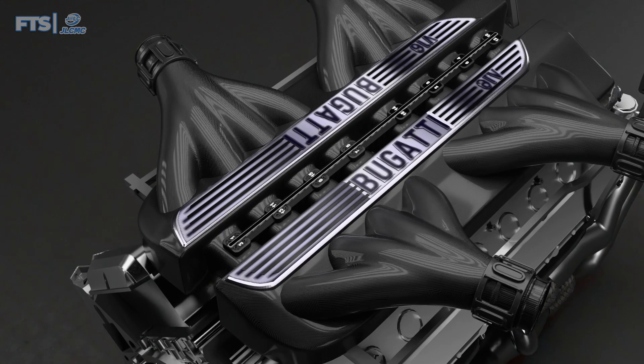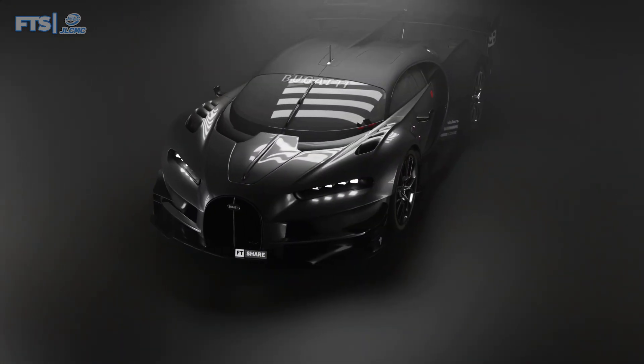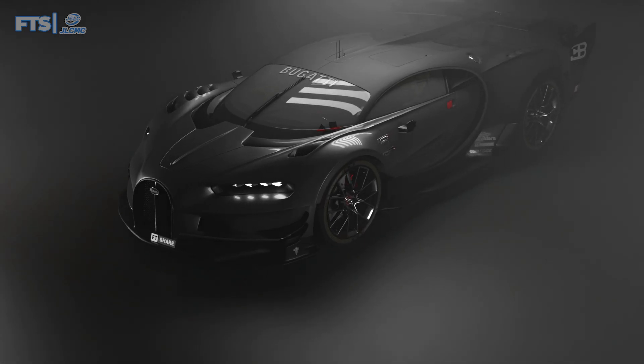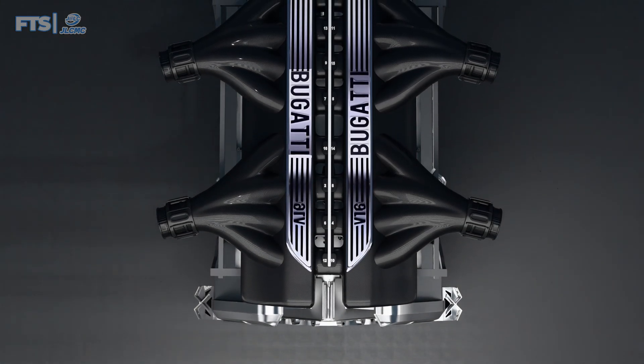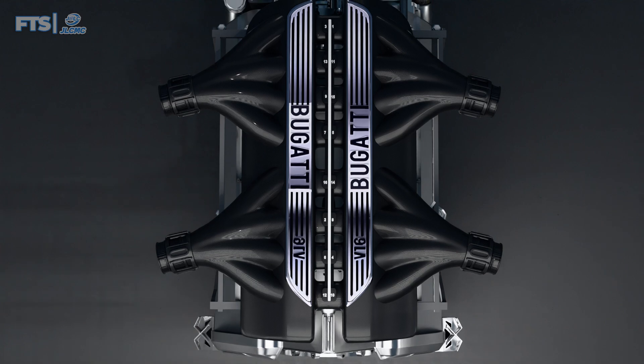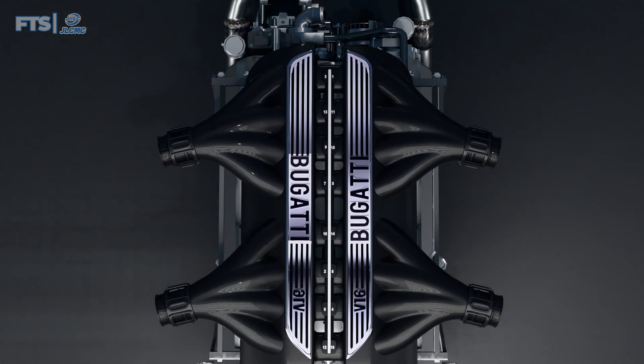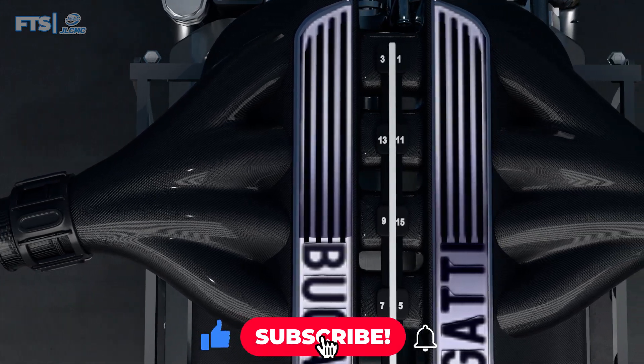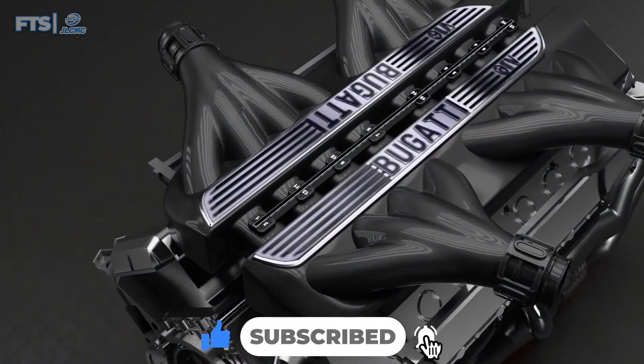There's actually a lot more to say about this engine. However, due to the lengthy video production process, we will continue with a more in-depth discussion about Bugatti's V16 engine in the next video. If you're interested in a deeper dive into this topic, don't forget to hit the subscribe button and the bell icon. Thank you for watching.